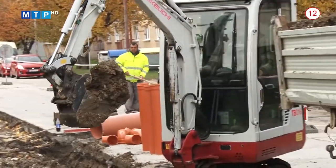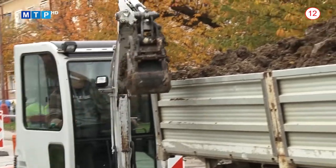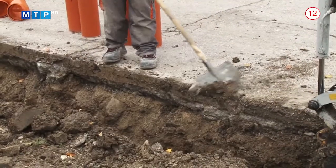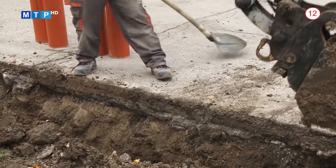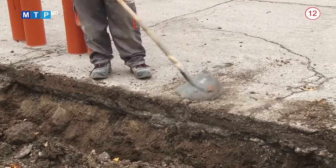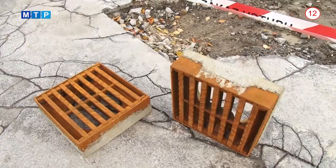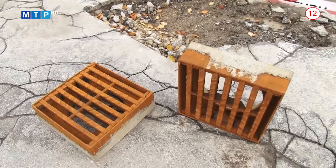Mesto v súčasnosti investuje aj do zlepšenia stavu a kvality chodníkov na jeho území. Počas týchto dní sa začalo s opravou časti chodníka na Makarenkovej ulici. Je to chodník v dĺžke 56 metrov, šírka chodníka 2 metre. Budú vymenené cestné obrubníky, parkové obrubníky a na komunikácii budú umiestnené dve nové cestné vpuste, ktoré budú odvádzať povrchové vody z komunikácie.